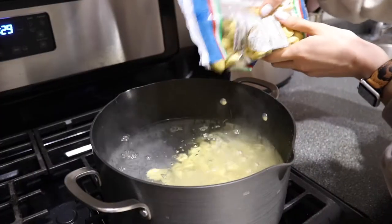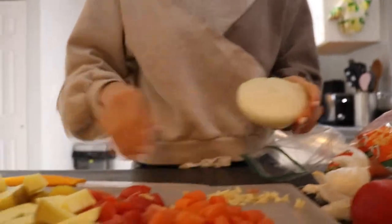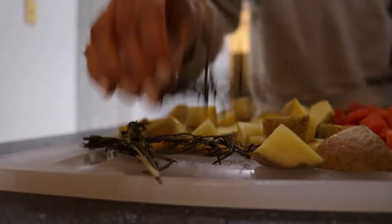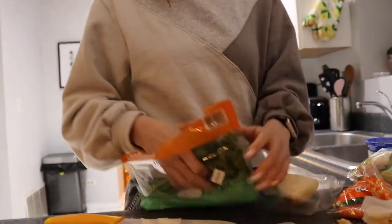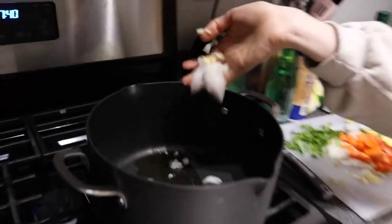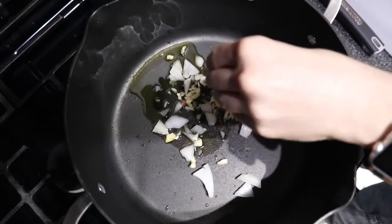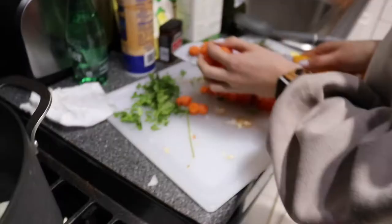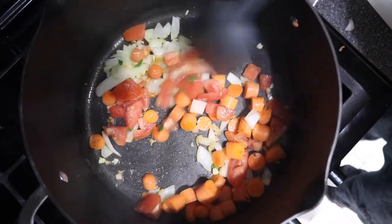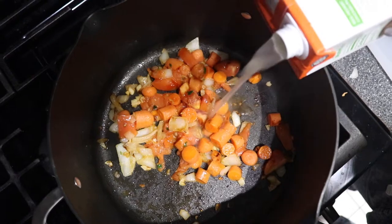Boil a pound of tortellini or your shortcut pasta per package — I boiled about eight minutes until done, then drained. In the same pot, heat olive oil and sauté the onion and garlic over medium-high heat until soft and fragrant. Add carrots and tomato and cook three to four more minutes until softened. Add a pinch of salt and pepper.